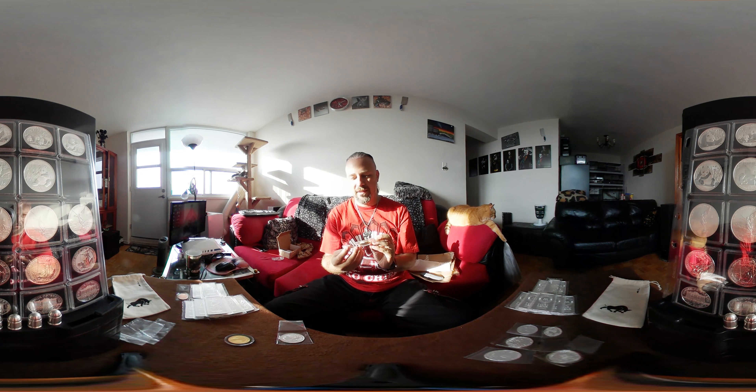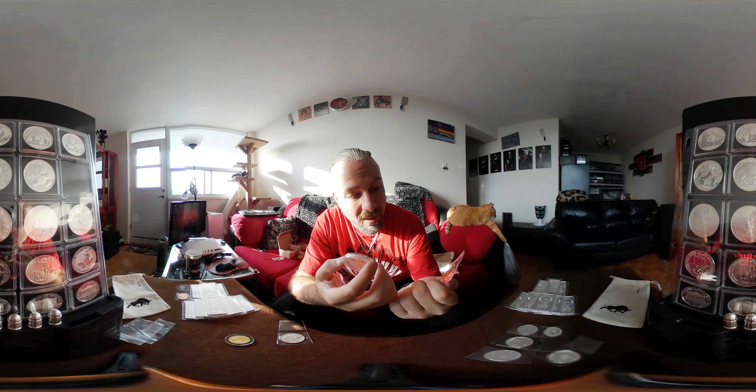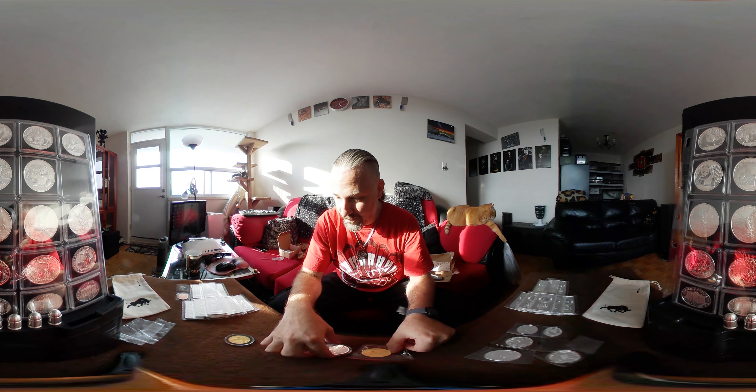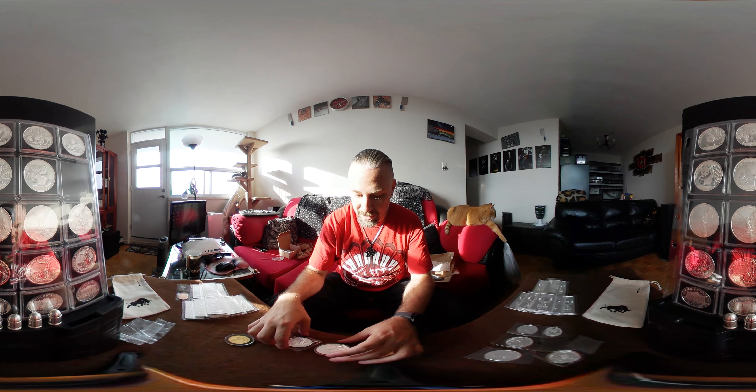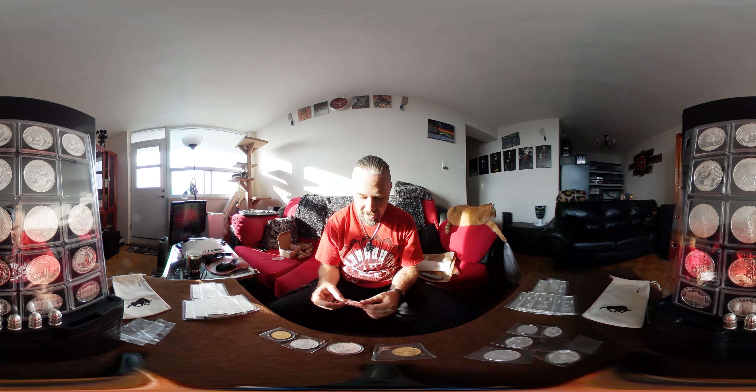Once I get these into presentation boxes and everything, these are just beautiful coins. And that is what I got from Silver Gold Bull this time — actually gold and silver, not just silver.